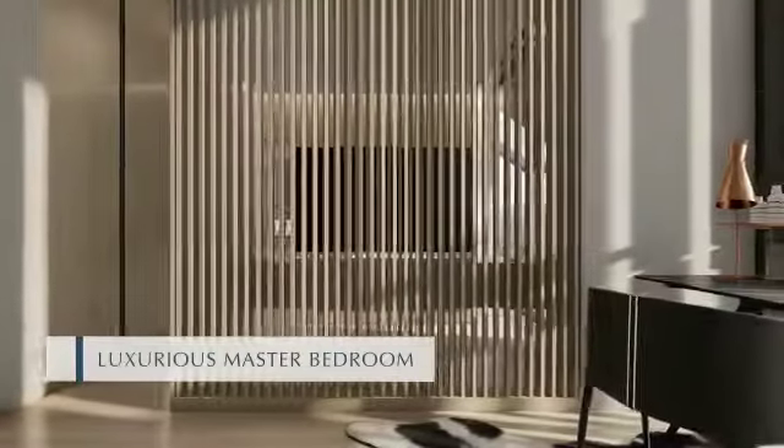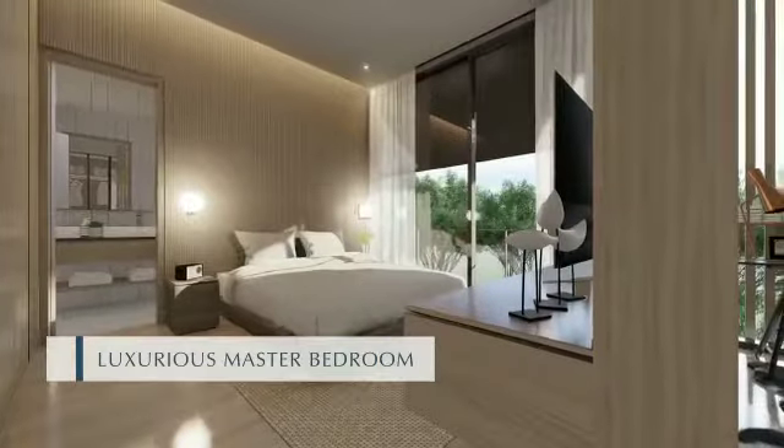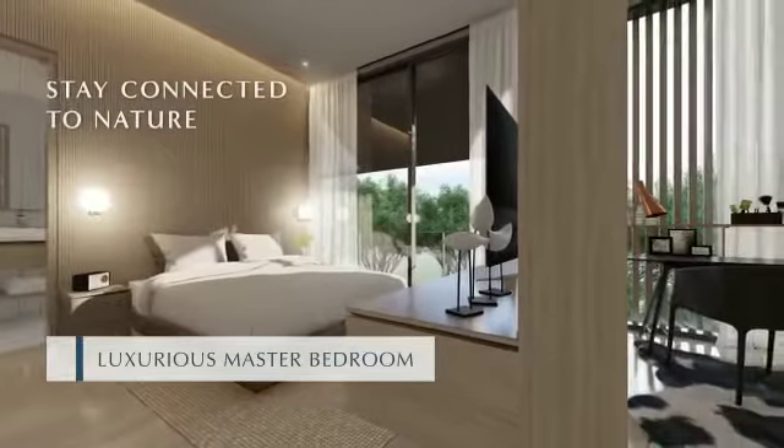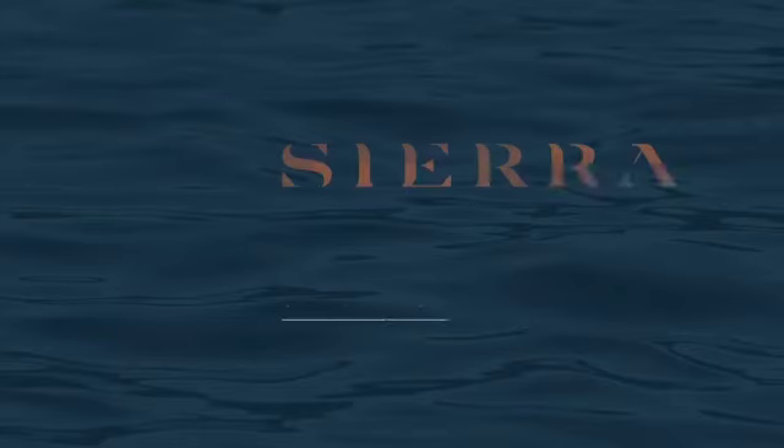Cross ventilation to keep spaces cool and a back garden to stay connected to nature. Spacious and clean design for growing families at Sierra.